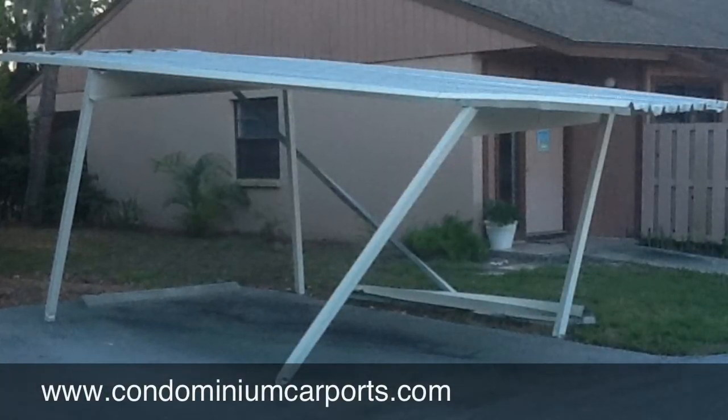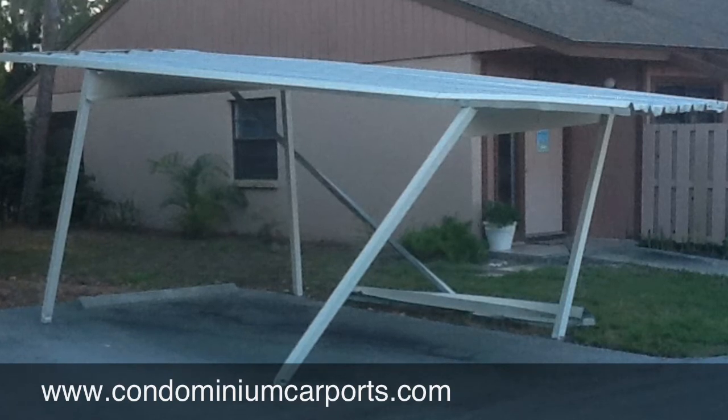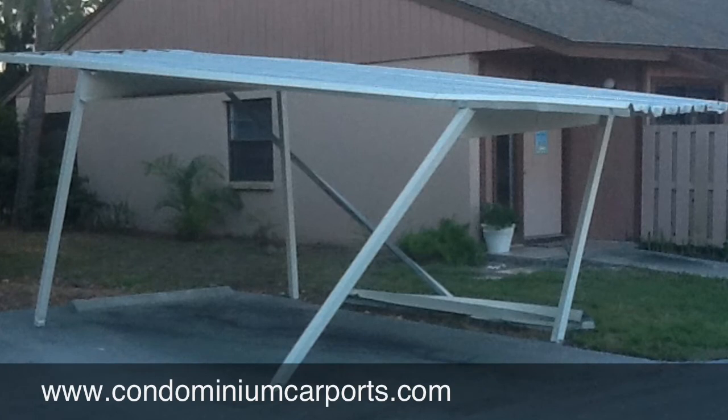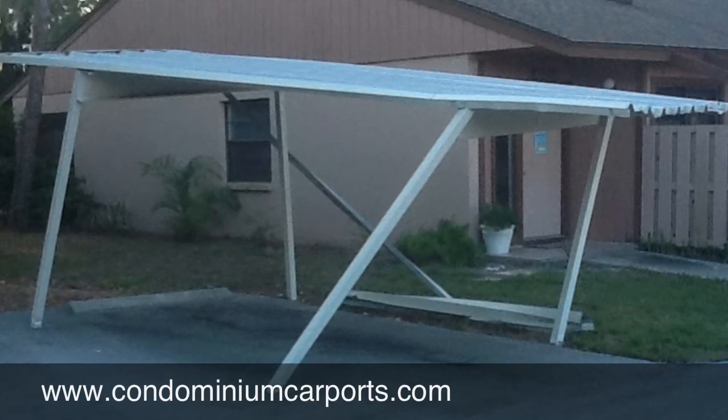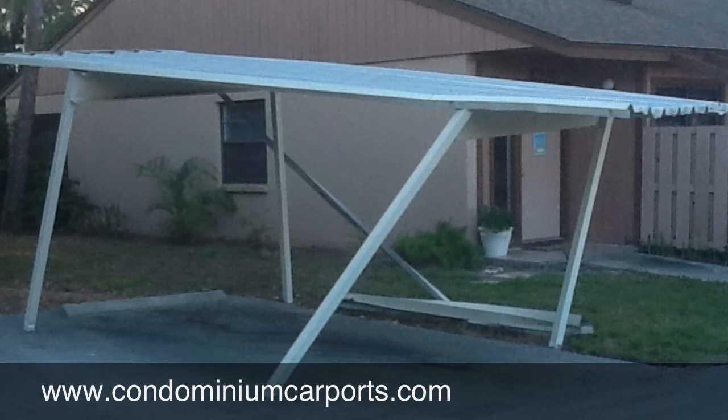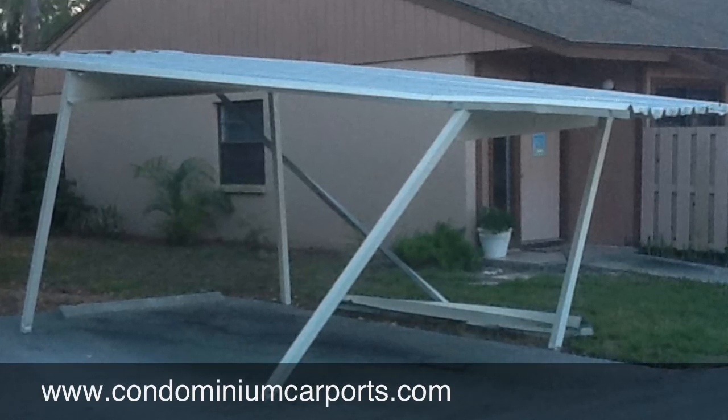Give Glenn a call at condominiumcarports.com, or call 941-497-7777. Remember, a condominium carport is the best investment you can make for your condominium. Thank you.